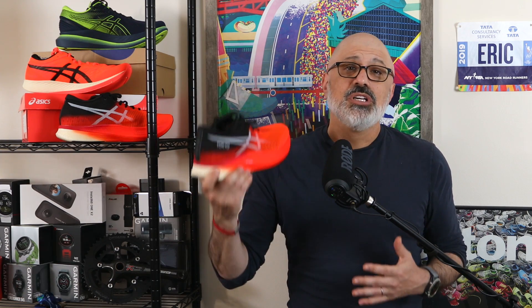Before I get into why I think these are competitive shoes, I need to tell you about all the basics — weight, drop, stack height, and price. This is a carbon-plated shoe, so it comes as no surprise that it tops out at the high end of the market, coming in at $250.